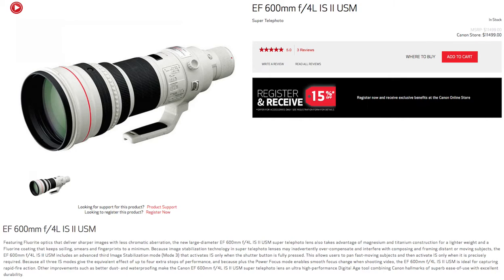It has a retail price of $11,499 or $11,500 plus tax and shipping. Very high quality, top of the line. If you need to get distance, this is probably the way to go. If you're serious about sports and or wildlife, or maybe you're a private investigator or something along those lines, and you need to see far away, this is, if you can afford it, the best way to do that.